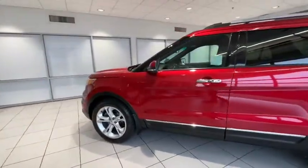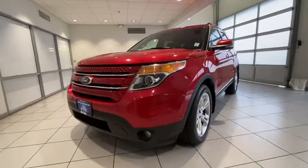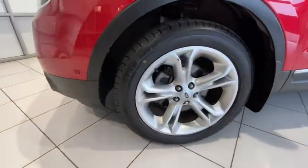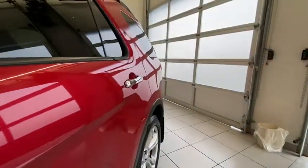Adjustable steering wheel, driver lumbar, four-wheel disc brakes, aluminum wheels, front floor mats, ABS four-wheel, cruise control, universal garage door opener, auto-off headlights, rear defrost, premium sound system.